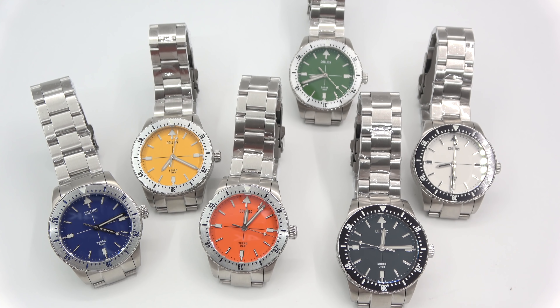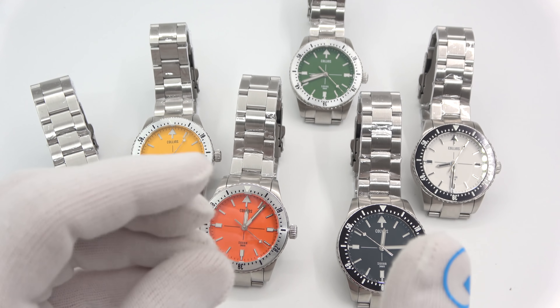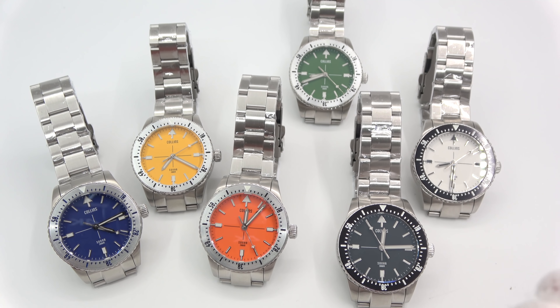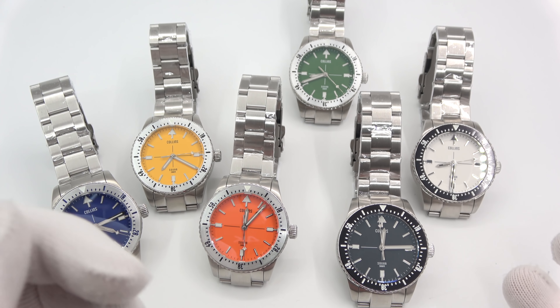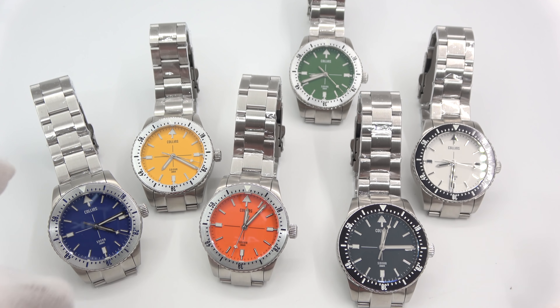I'm going to show you six of them — all the same watch, different colors, with little different details. They're all the Sonar, all the same materials, finishes, and sizes — obviously just different executions. I'll go over one in detail and then we'll go over the rest.